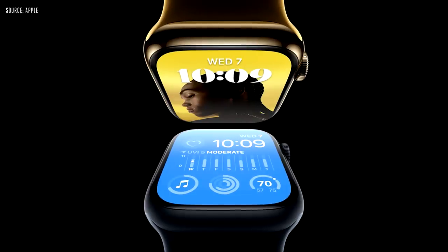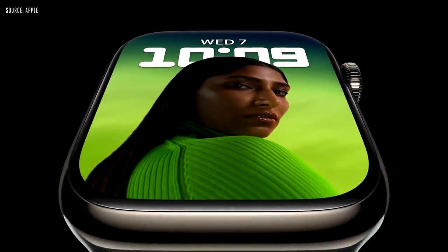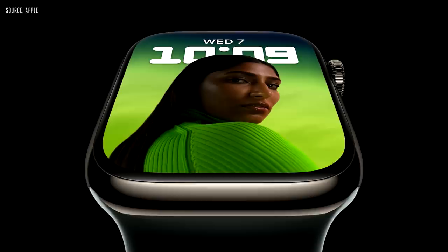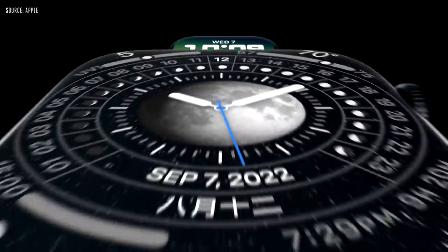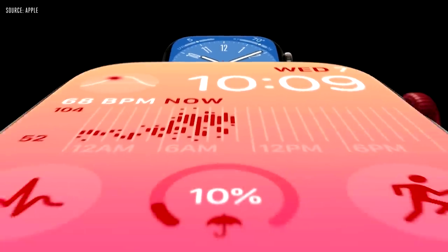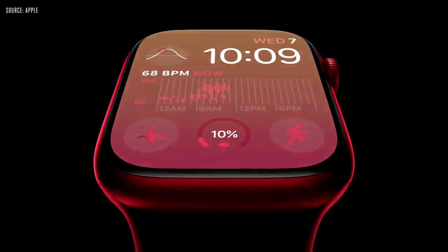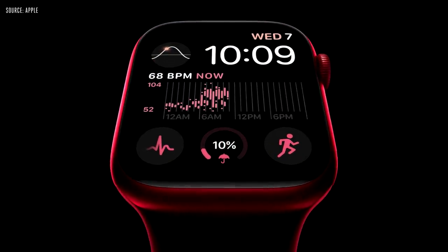This is the new Apple Watch Series 8. It features a big, brilliant, always-on display with narrow borders that push the screen right to the edge. Detailed watch faces like the new Lunar, Astronomy, Metropolitan, and Modular look stunning. And it's so bright that text and complications are easy to read even when your wrist is down.